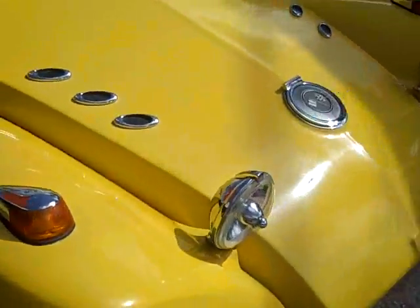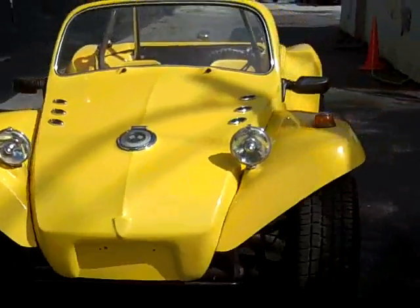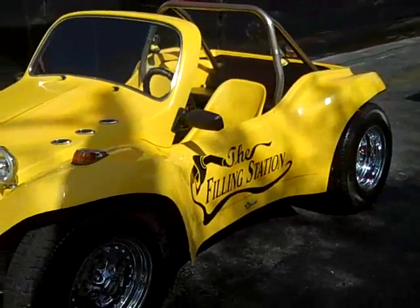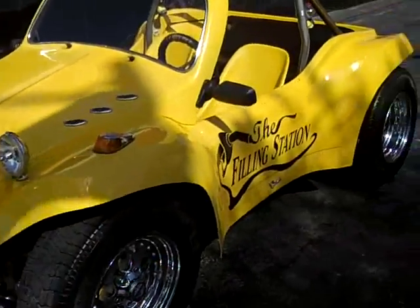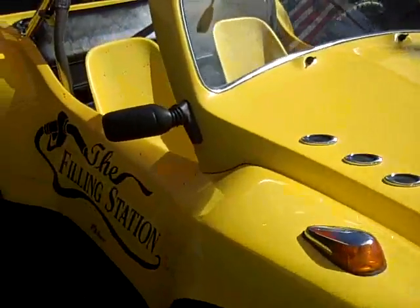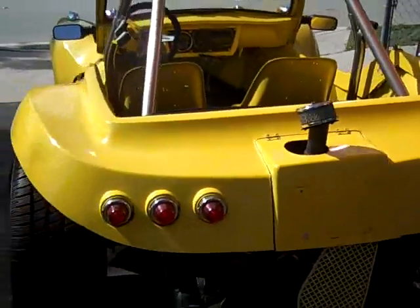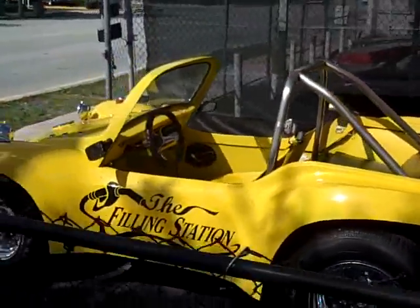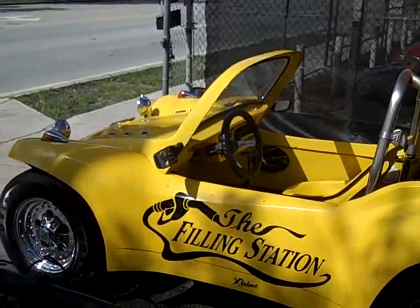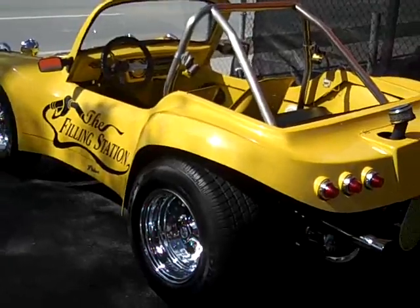Call me with all offers at 954-937-8271. If you'd like to buy this Dune Buggy right now, you can visit our website for more classic cars at CadillacDream.com. This Dune Buggy is in great shape, as you can see, and it will be sold. I can also help you with shipping — give me a call and I can ship it right to your doorstep. It's yellow with a yellow interior.